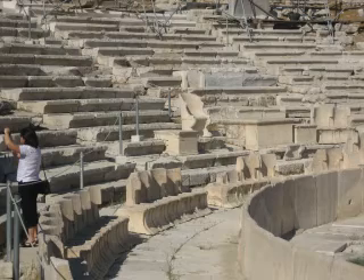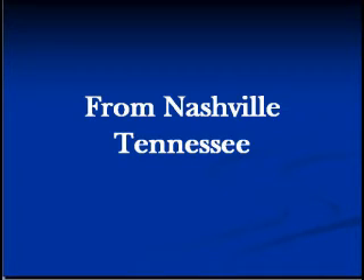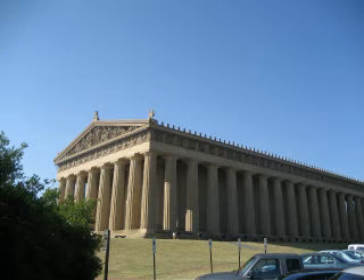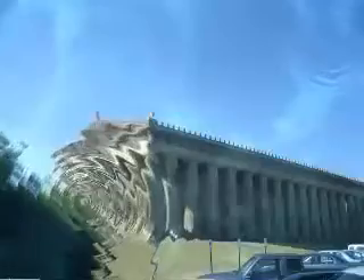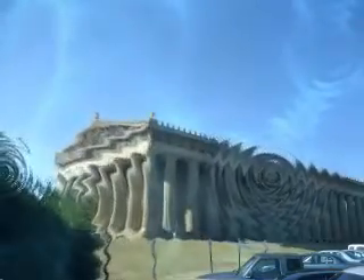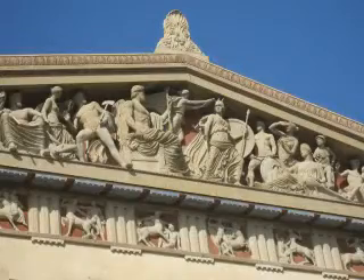The other seats with backs would have been for important people. The Parthenon is also visible from Nashville, Tennessee — so I had a chance to go there in August of 2007. There's the full-sized replica built in 1896 on the occasion of the centenary of Tennessee statehood to show that Nashville was a center for education and learning.